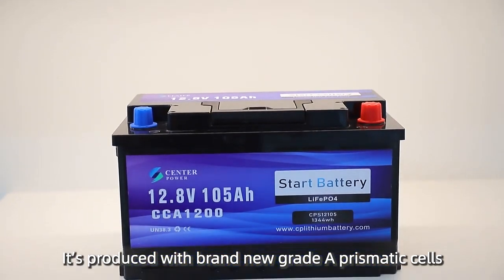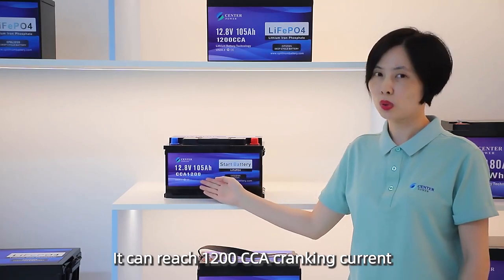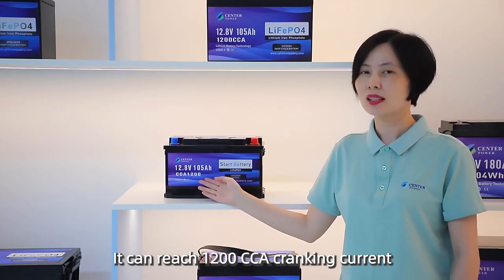It's produced with brand new grade A prismatic cells. It can reach 1200 CCA cranking current.